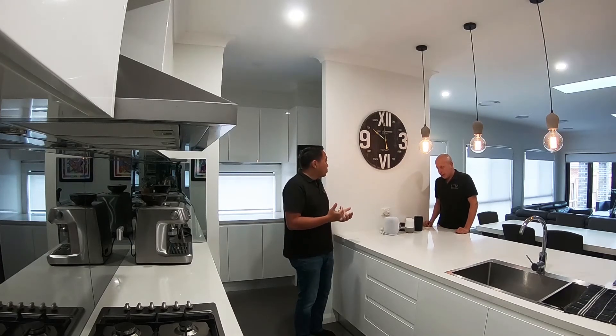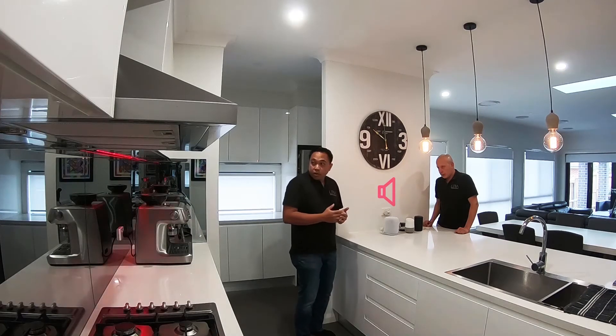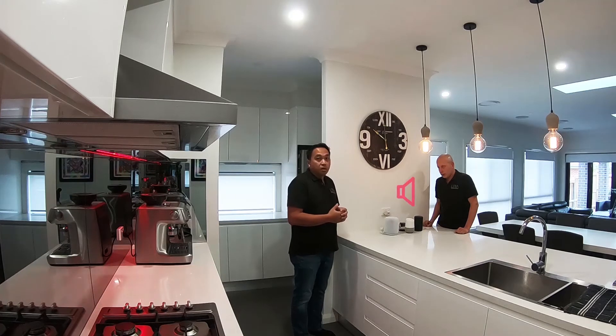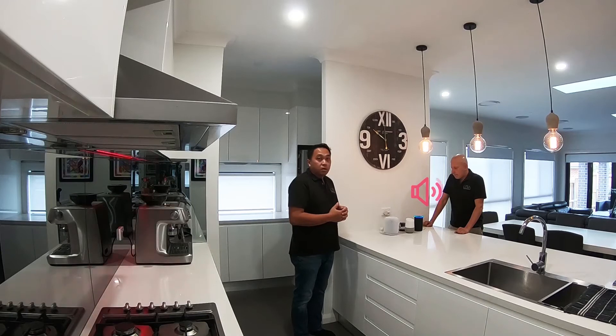Strip lighting — so we've also got strip lighting in here. Hey Siri, turn on kitchen strip light. Got it. Hey Google, turn off kitchen strip light. Alright, turning the kitchen strip light off. Hey Alexa, turn on kitchen strip light. Okay.